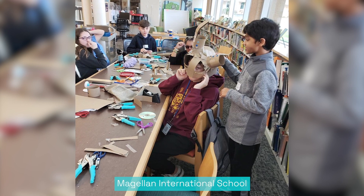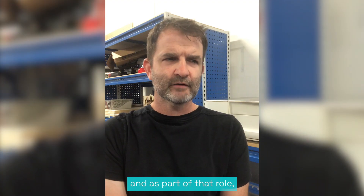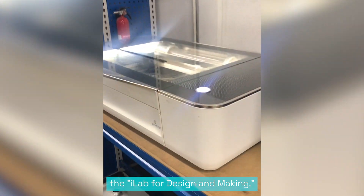I first started working with Glowforge while at the Magellan International School in Austin, Texas. I'm their innovation director and as part of that role I helped to create its K through 8 maker program as well as its constructionist learning lab called the iLab for design and making.